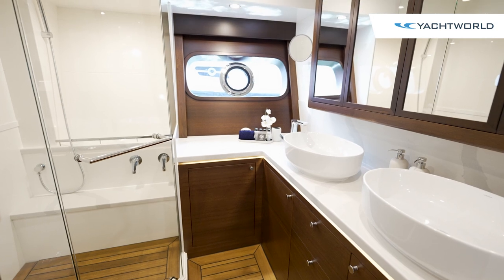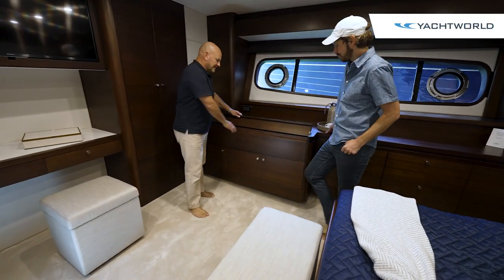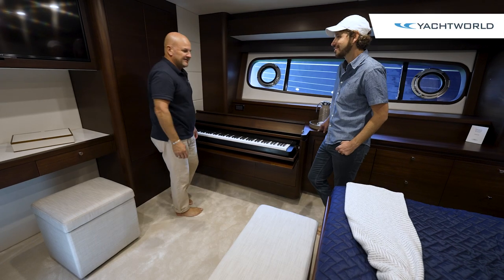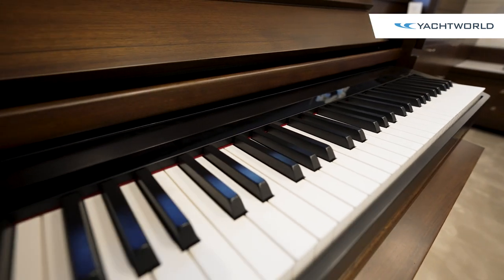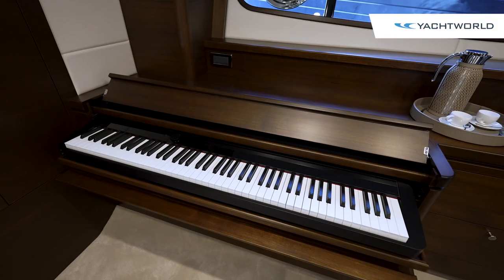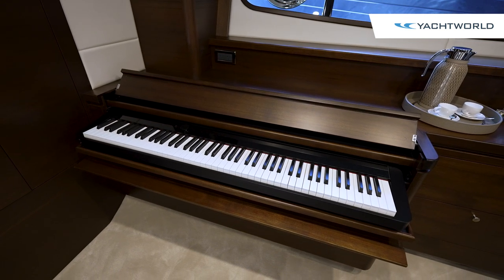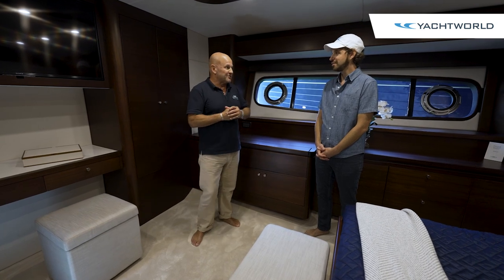There's something unique you can't see at the moment — the owner loves her music, particularly the piano. Grand Banks has built in a full electric keyboard with pedals that come out of the joinery. Just another nice custom treatment that they pride themselves on at Grand Banks.